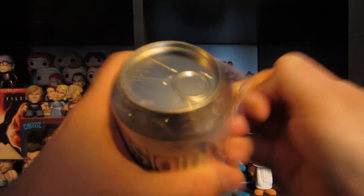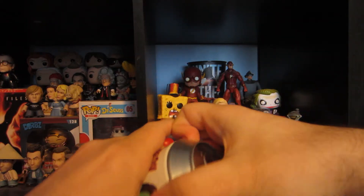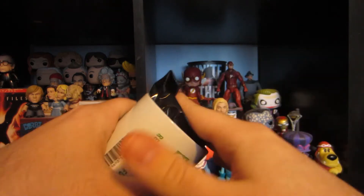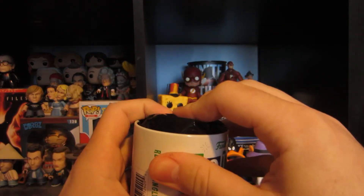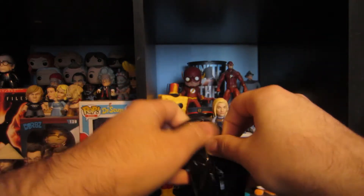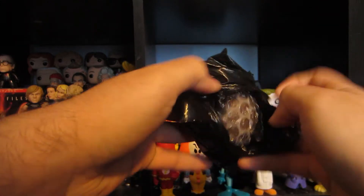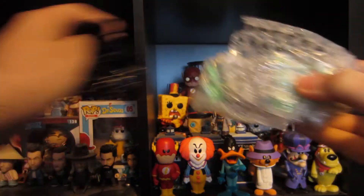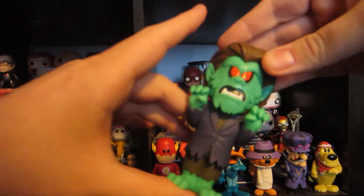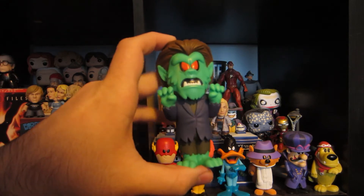Let's open this up — pop open that can and take it out. Look at that! That werewolf is rather tall. Let's take a look at this out of packaging. Oh man, that werewolf looks cool!